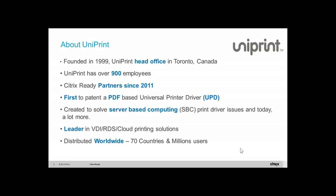A brief introduction about Uniprint: Uniprint was founded in 1999, headquartered in Toronto, Canada, with over 900 total employees. They have been a Citrix partner since 2011 and were the first to patent a PDF-based Uniprint printer driver. Created to solve server-based computing printer driver issues, Uniprint are leaders in VDI, RDS, and cloud printing solutions, distributed worldwide across over 70 countries with millions of users.